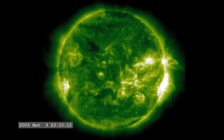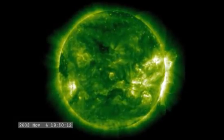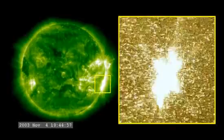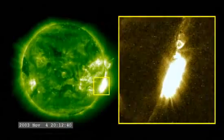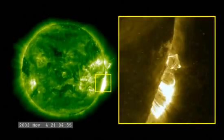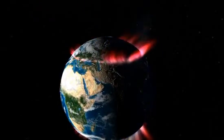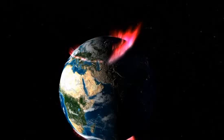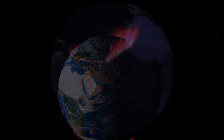The most powerful flare on record was in 2003, during the last solar maximum. It was so powerful that it overloaded the sensors measuring it. They cut out at X-17, and the flare was later estimated to be about X-45. A powerful X-class flare like that can create long-lasting radiation storms, which can harm satellites, and even give airline passengers flying near the poles small radiation doses. X-flares also have the potential to create global transmission problems and worldwide blackouts.